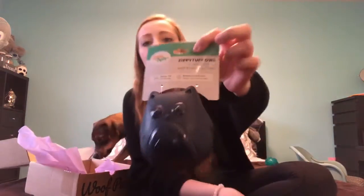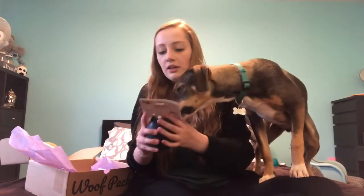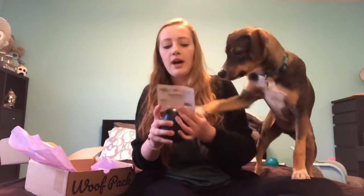First we have the Owl, and it is a squeaker. This seems very durable, actually. It's a durable dog toy — the Zippy Tuff Owl.